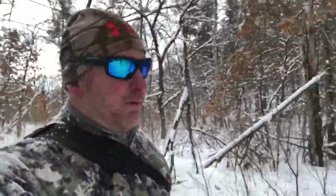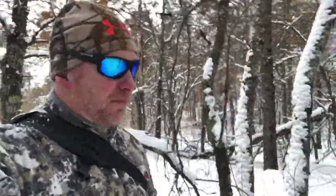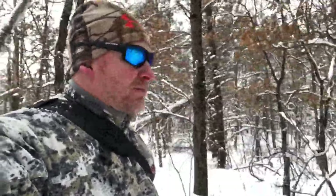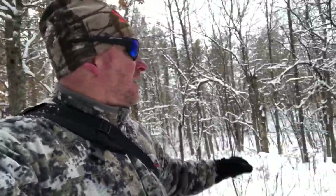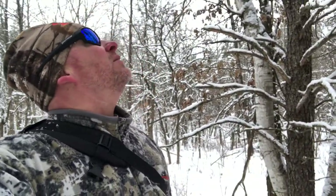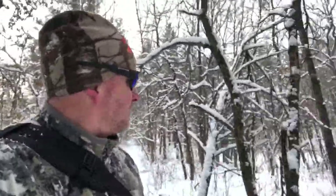Hey guys, welcome back. Wisconsin Landman here, and I am on another covert property tour. Lucy and I are deep into a property in Polk County, Wisconsin, just photographing it and mapping it as we go. I am in a really deep section of timber — this is all jack pine, a little bit of oaks, smaller in this area, mainly red oak, but there are some areas that have some pretty good oak trees. This is a completely unimproved property, so it's an opportunity.